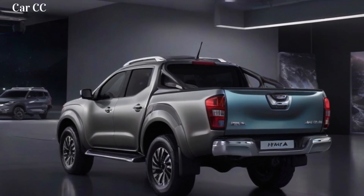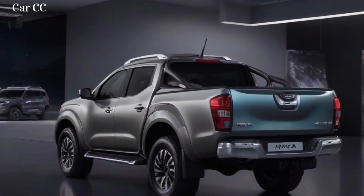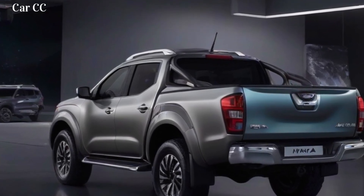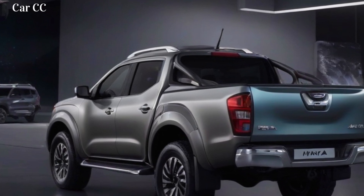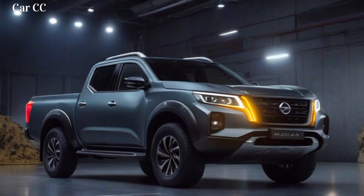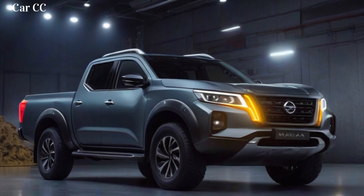Exterior design. The 2024 Nissan Navara has a bold and aggressive new look that's sure to turn heads. The front end is dominated by a large chrome grille, which is flanked by sleek LED headlights. The hood is sculpted and muscular, and the fenders are flared.